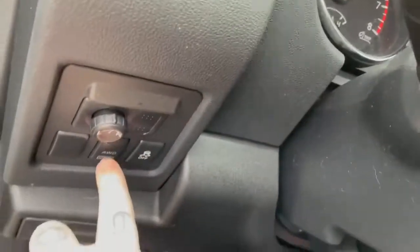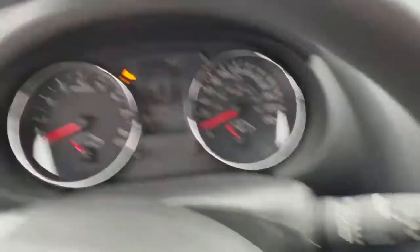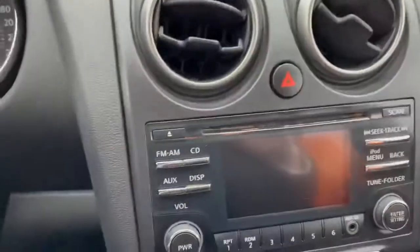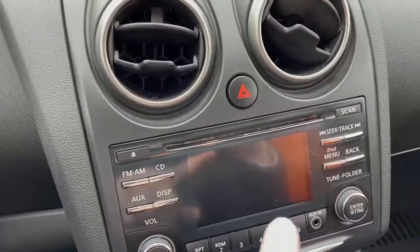It has all-wheel drive. It has 158,000 kilometers on it. It even comes with heated front seats and all your media options. It even comes with a CD player, which are very rare nowadays.